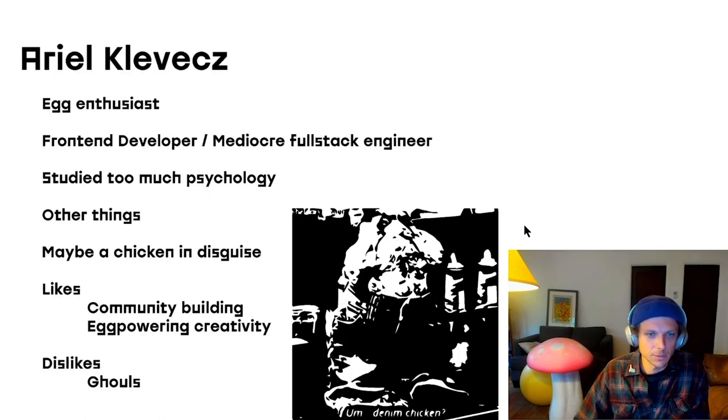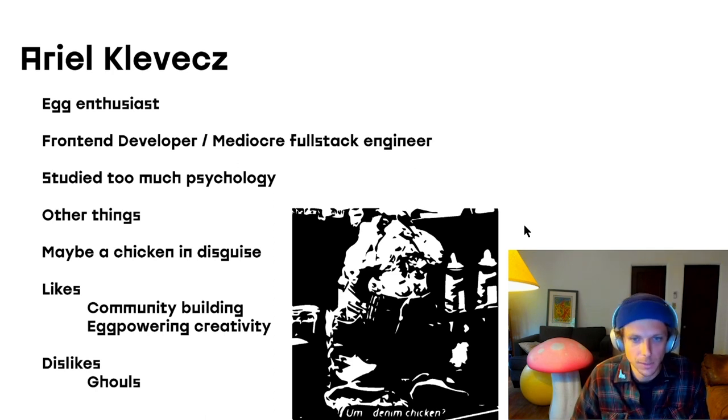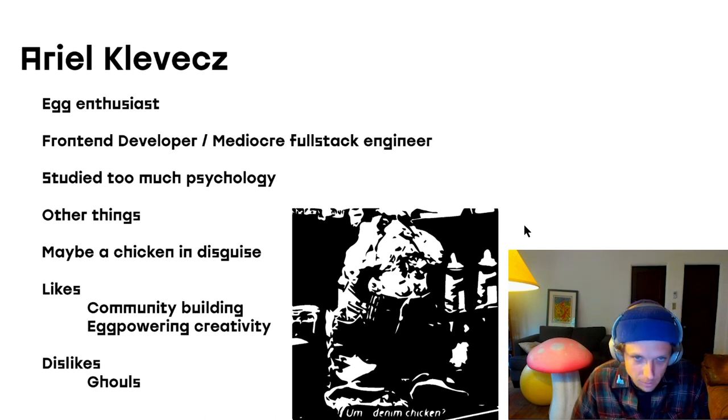Just a little bit about myself: obviously an egg enthusiast, also a front-end developer, so all of these things are really fun to play with as a person just trying to visualize data. I can just tap into the blockchain, use IPFS, and I don't have to worry about nearly as many annoying back-end things that I'm terrible at actually engineering. I may be a chicken in disguise that's still being discovered. And I'm really into community building, and I think there are a lot of things within this space that inspired me — eggs, for some reason, were the vessel.